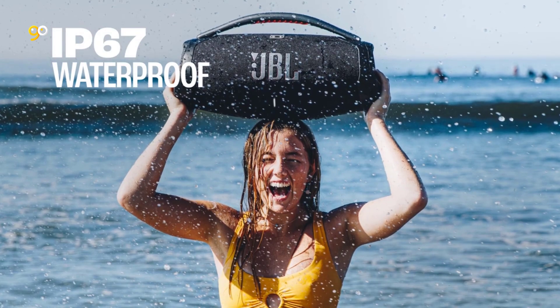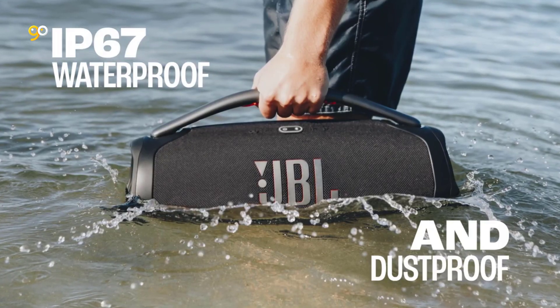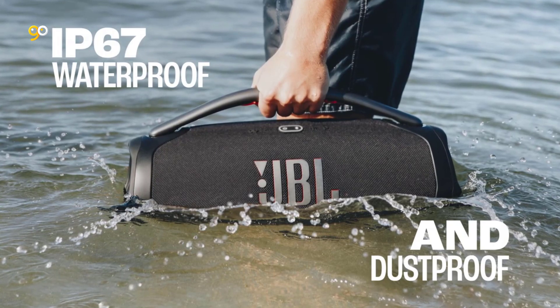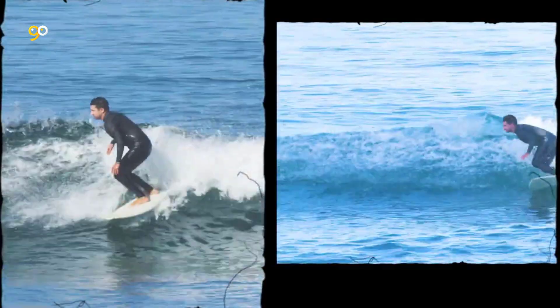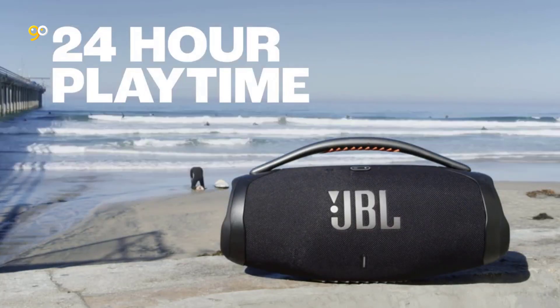Crank up the fun with Party Boost. Party Boost allows you to pair two JBL Party Boost compatible speakers together for stereo sound, or link multiple JBL Party Boost compatible speakers together for endless audio possibilities, all while using the JBL portable app.